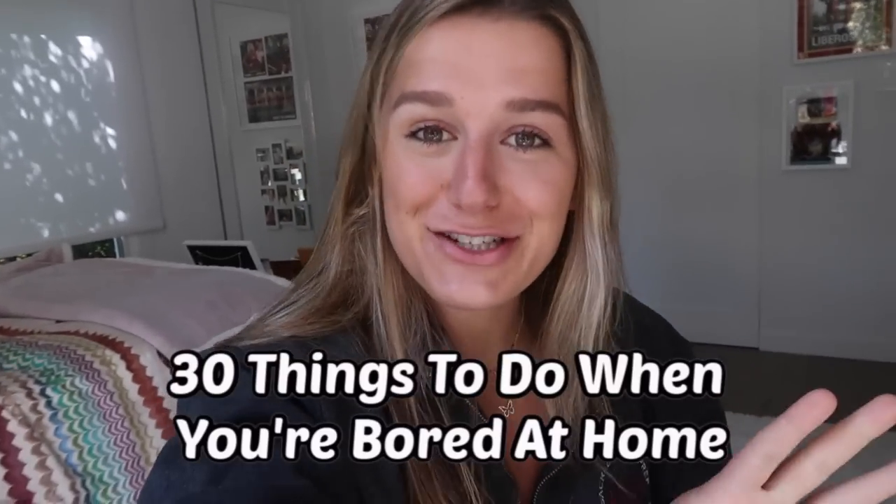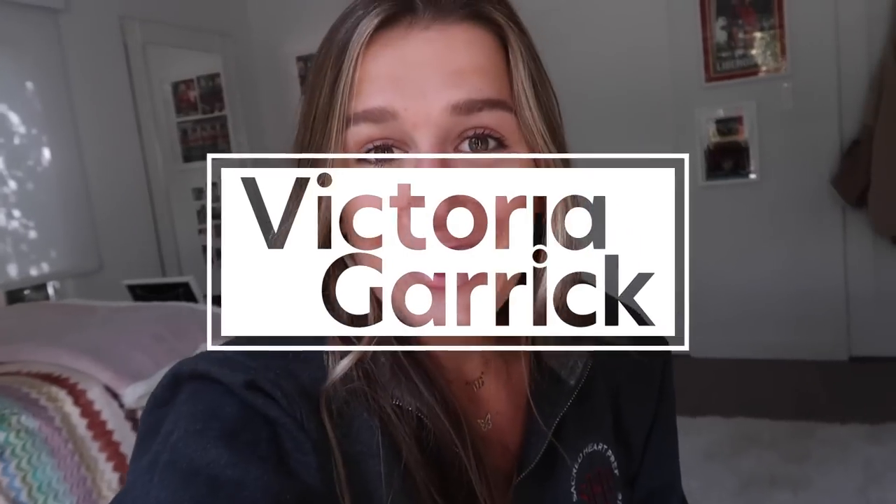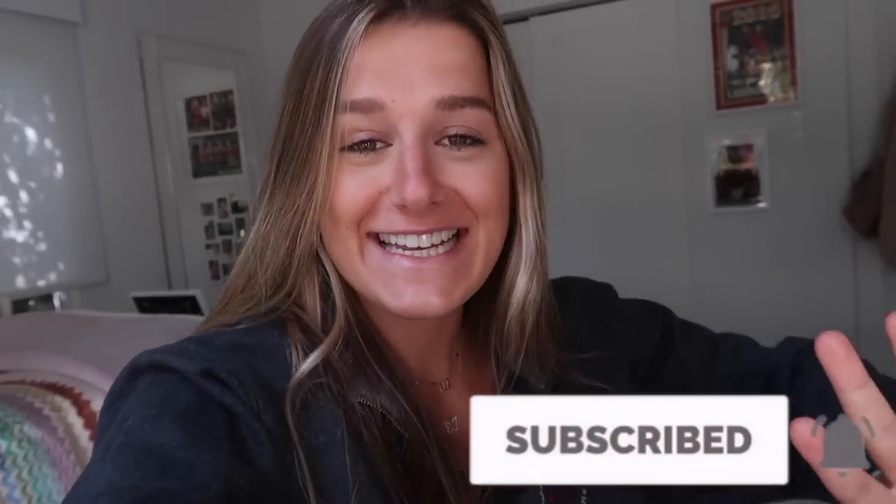Hey friends, welcome back to my YouTube channel. Today I'll be giving you 30 things to do when you're bored at home — volleyball edition. I know a lot of us are trying to stay safe and healthy, but we also need ideas on creative ways to stay entertained and have fun. So these are all volleyball related. I'm giving you 30 ideas. I hope you enjoy this video and try one of them.